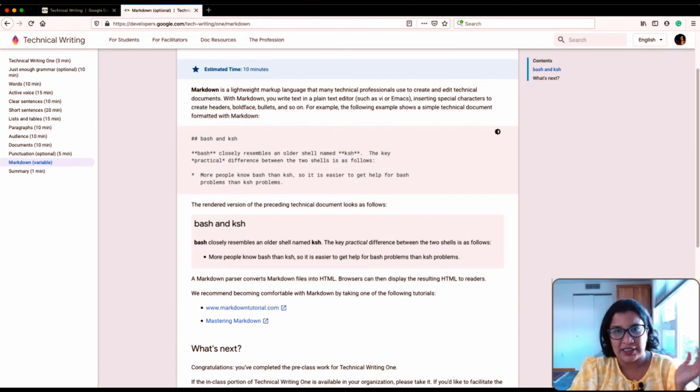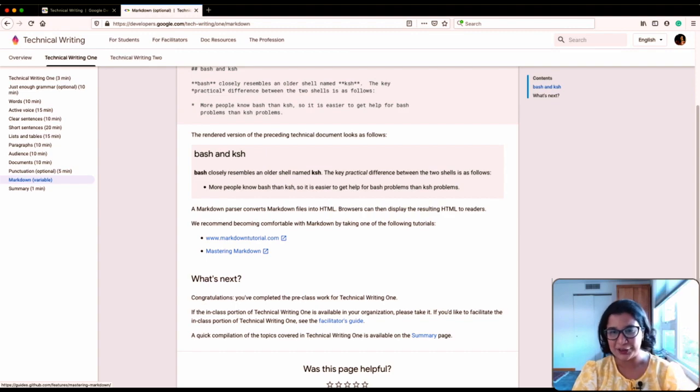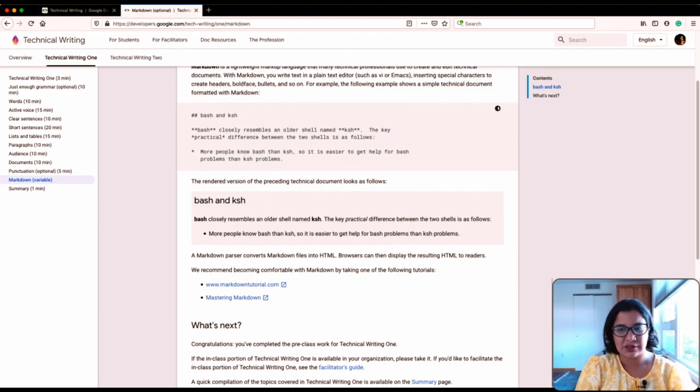They have a section on Markdown, which is a lightweight markup language that is getting very popular. A frequently asked question is what technical writing tool to start with, and my go-to recommendation is GitHub and Markdown. I love that they included a section on Markdown, and they also link to my favorite resource for learning Markdown, which is the Markdown tutorial. If you want to learn a technical writing tool, I highly recommend starting there. And that's the end of the first course.